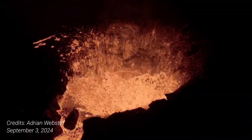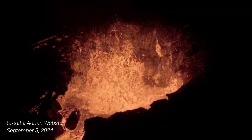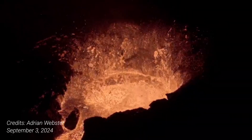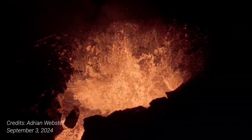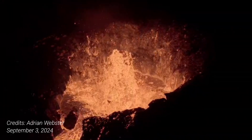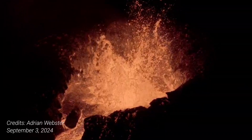I will go over the latest update from the Icelandic Met Office, which says that the activity of the eruption has continued to decrease in recent days. However, two eruptive vents still appear to be active. The lava field north of the eruption site continues to thicken and expand slowly to the north.